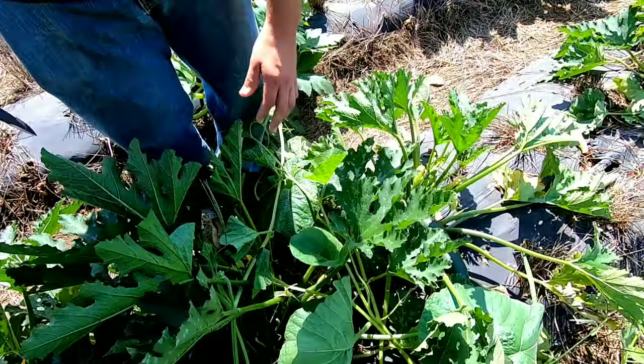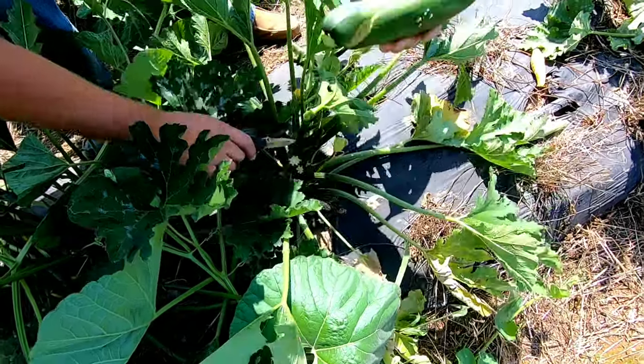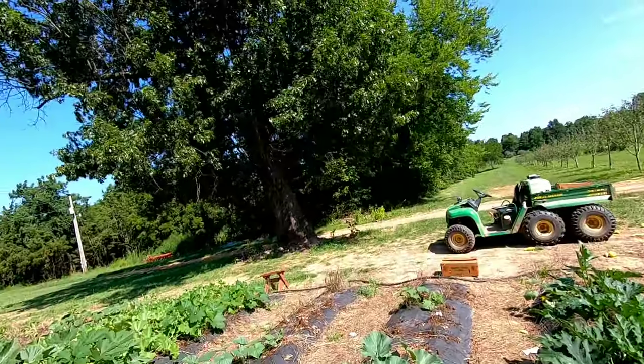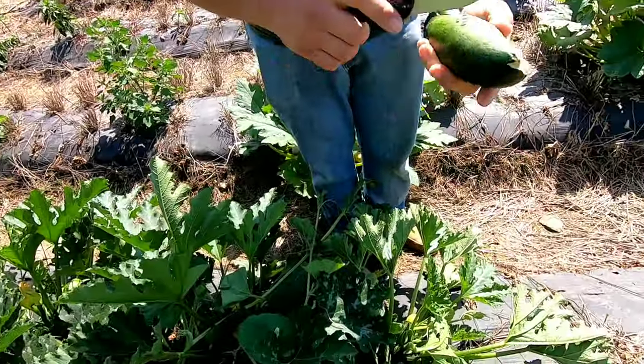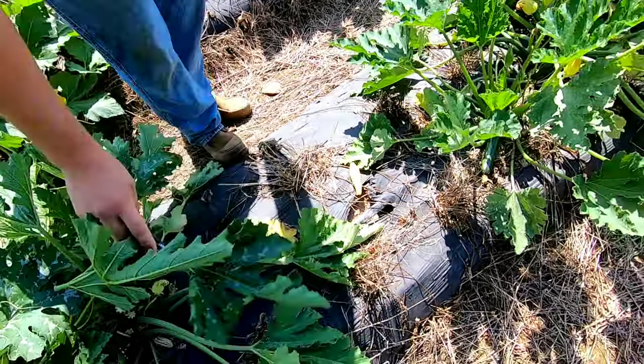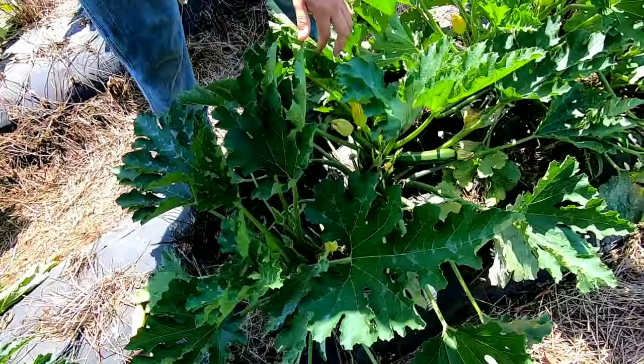We'll come through tomorrow and pick cucumbers and yellow squash. But look at that — we have a squirrel that lives up in that tree and he comes and eats things. I also need to come spray for some stink bugs — I'm seeing some stink bug damage here.